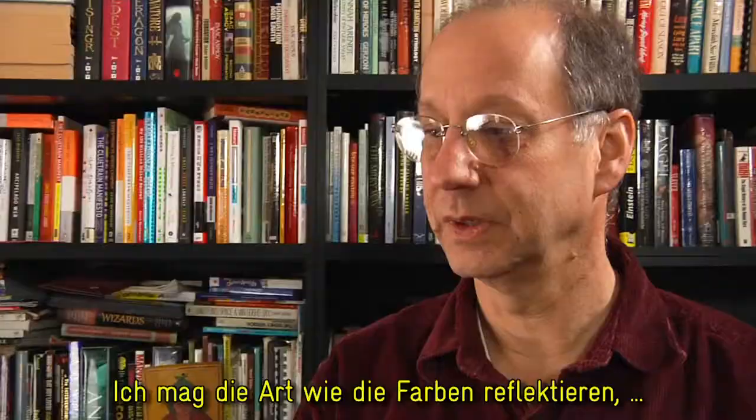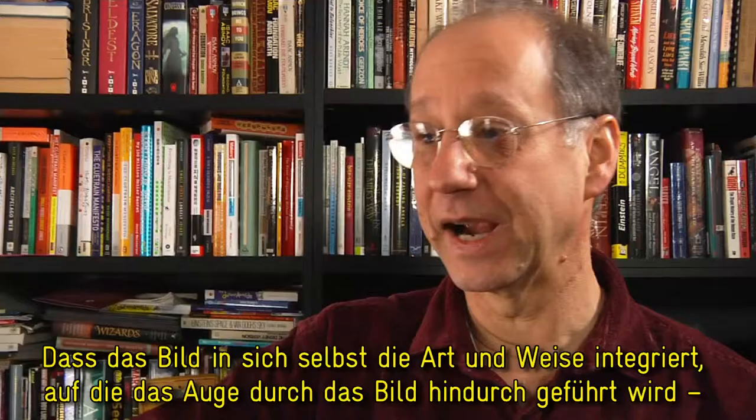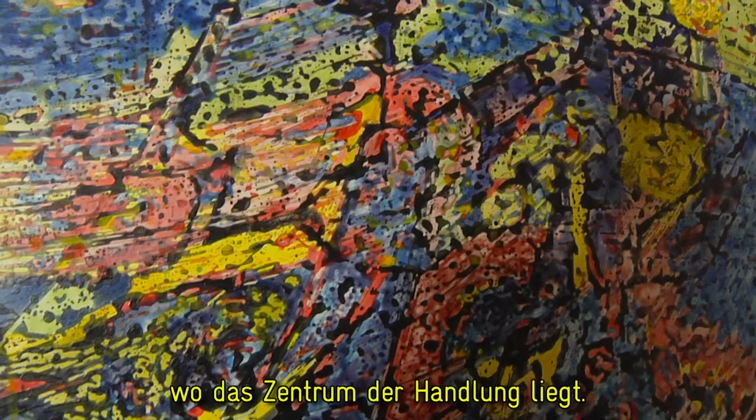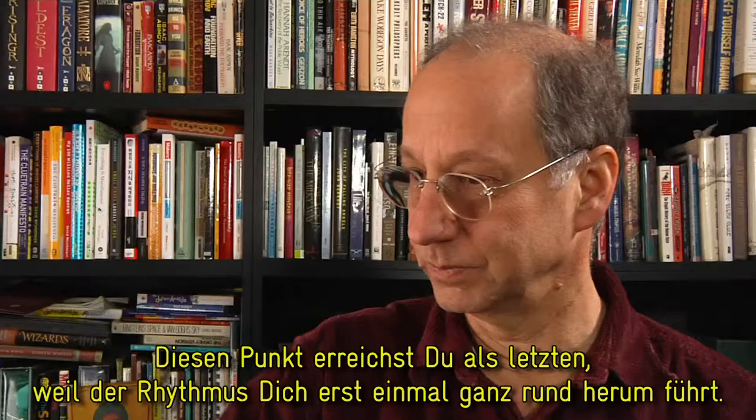I do like the way in which the colors reflect or cause or modify — the integration of the way in which the picture moves your eye around from the bottom to the right and then up in sort of a spiral towards the center, which is the center of the action. It's sort of the last thing you get to, because the rhythm of it moves you around, and the rhythm seems to be either accomplished by or magnified by the use of the blue and the yellow, the colors in it. And I like that a lot.